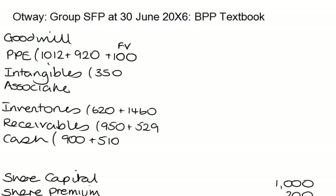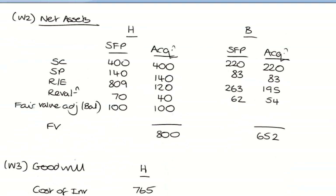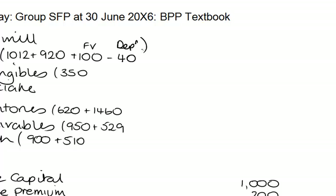We're told we're depreciating assets over 10 years remaining useful life. We acquired the subsidiary on the 1st of July X2 and we're at the 30th of June X6, so we've got 4 years elapsed. I'm going to charge depreciation on the fair value adjustment. The fair value adjustment was 100 and I'm going to charge 4 years out of 10 years — so 4/10 of 100 is a depreciation adjustment of 40. I've revalued the asset up by 100, four years ago, depreciating over 10 years, so I charge 40 depreciation against PPE.